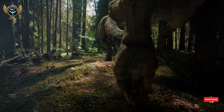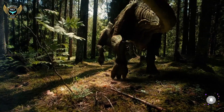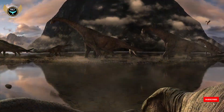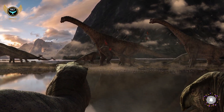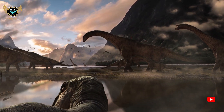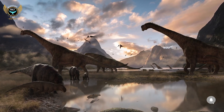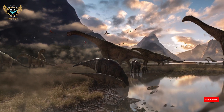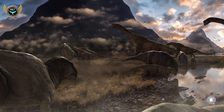A wall in Bolivia is covered in thousands of dinosaur footprints, and it's becoming a major tourist attraction. Cal Orco, located three miles south of downtown Sucre in Bolivia, is home to the world's largest and most diverse collection of dinosaur footprints from the Cretaceous period. The limestone cliff hosts about 5,000 dinosaur footprints, with many dating back 68 million years.